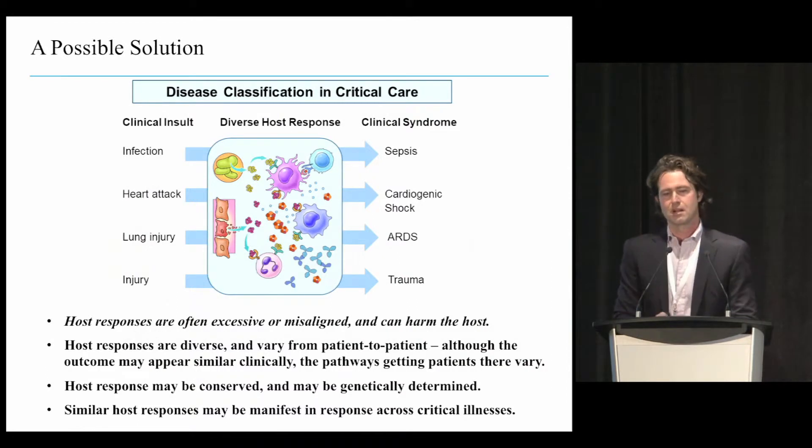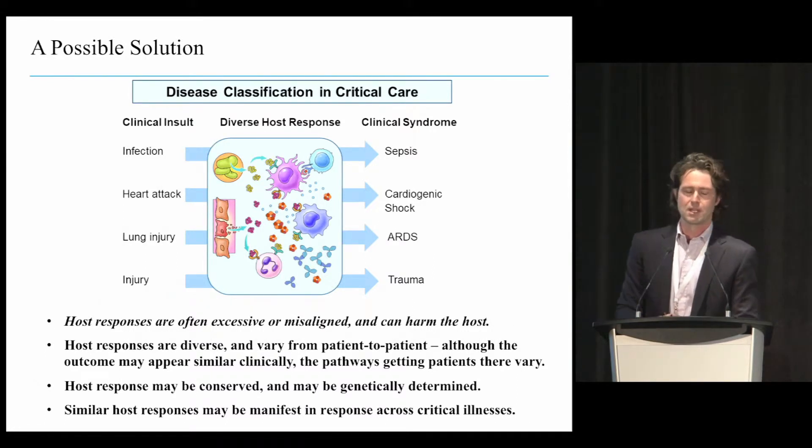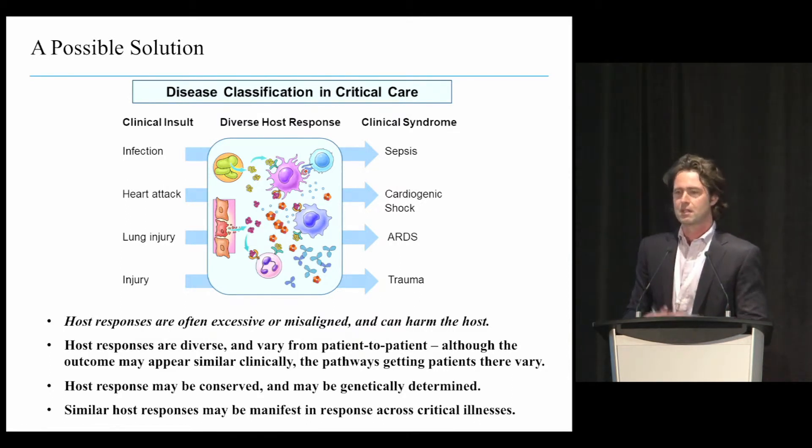We'll now talk about what it might mean to think differently about how we approach disease classification. On the left-hand side are some of the clinical insults we frequently face, and on the far right-hand side are the clinical syndromes assigned to those. There's an inciting insult, an inciting etiology, and then a downstream clinical manifestation. But what I try to show in the middle panel is that there's actually quite a bit of diversity in the mechanistic mediators that lead to those clinical manifestations.